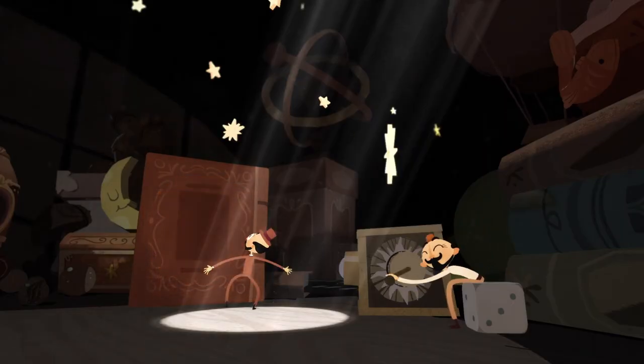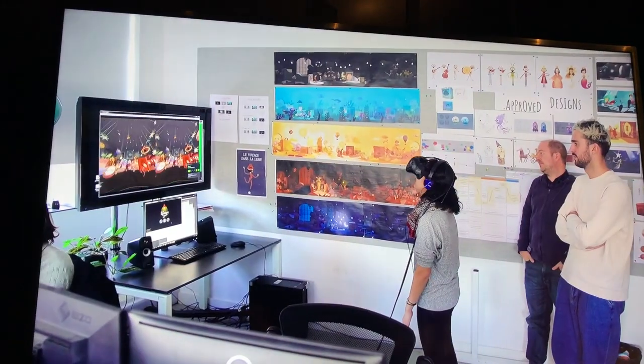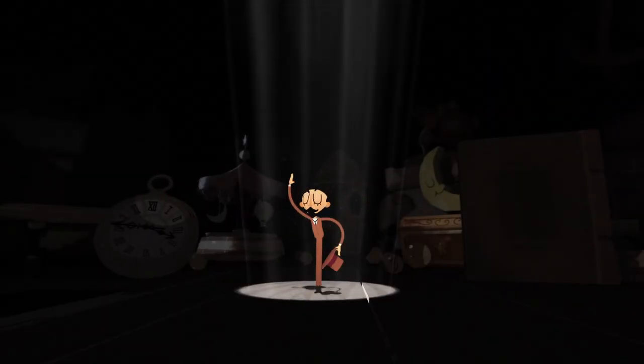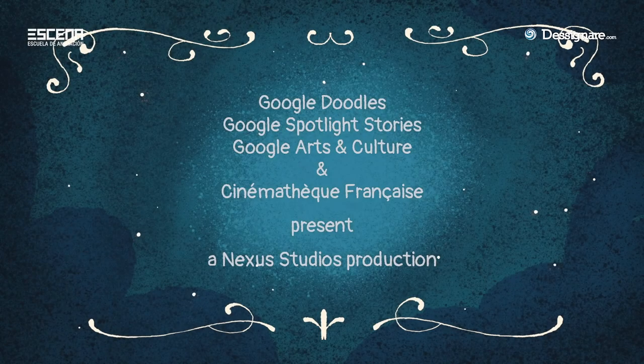We decided together that instead of making just a video for him, we would use all the latest technology available to celebrate his work. Since he used all the technology he had back then to create his effects, we got in touch with the Google Spotlight Story team, who put us in contact with Nexus Studio in London — which was great because I had worked with them before.